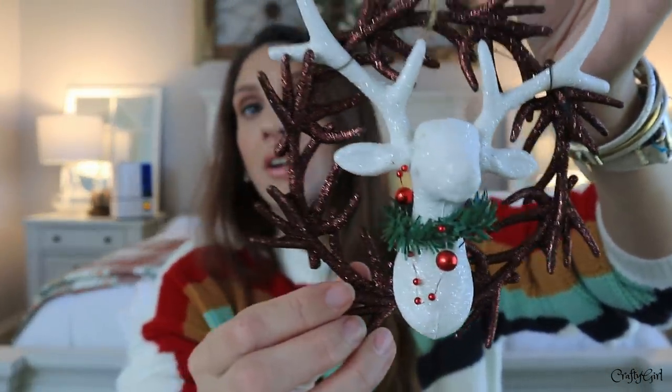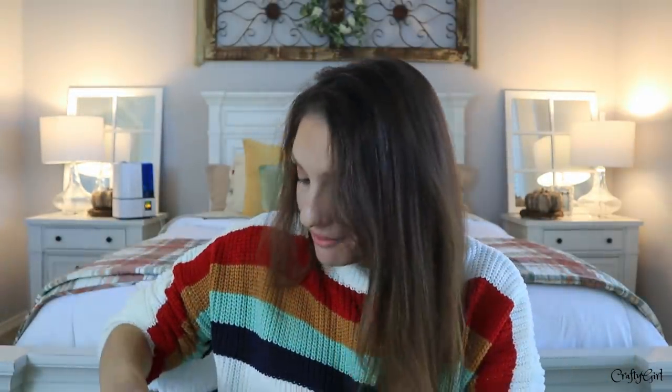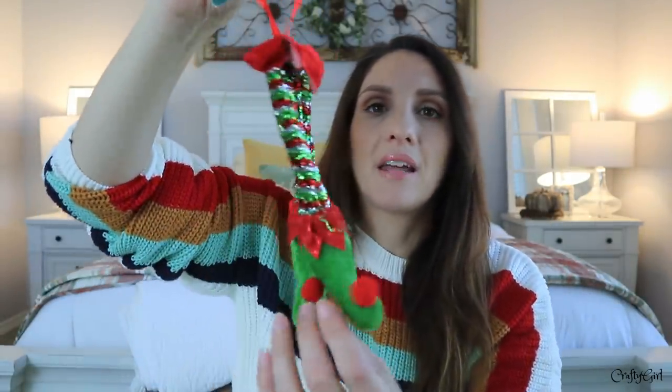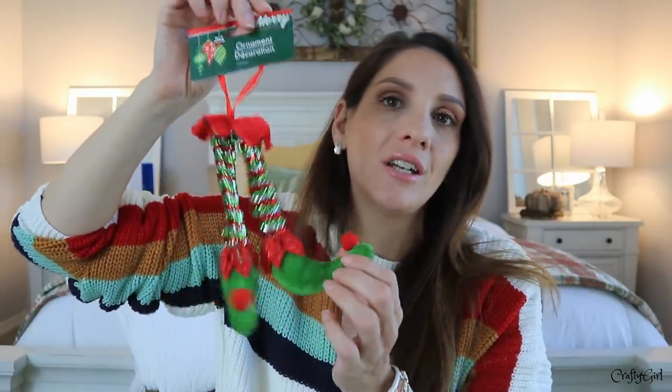I wanted to show you that I've never seen this style ornament before — look how big it is, that's amazing, though there's a lot of glitter fallout. Then I found this one with little elf feet that are so adorable. I'm not going to put it on my tree, that's why I only bought one, but I like it as a little charm. Last year I did a Dollar Tree DIY on my channel where I made charms for my lamps — I'll link that down below.